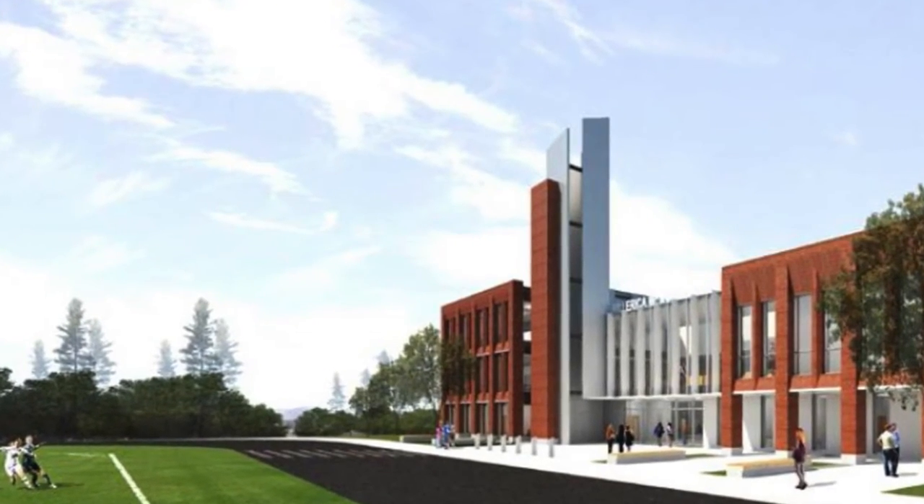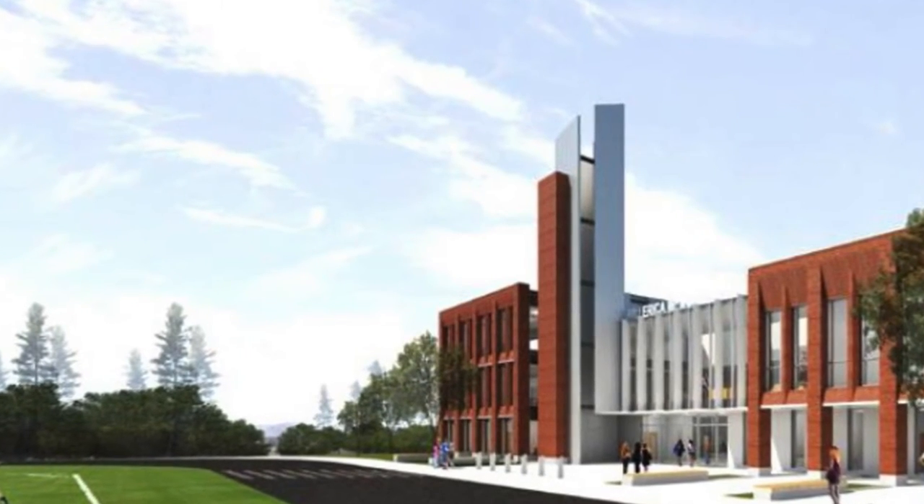You're going to have brand new facilities with much greater technology than we have right now — ubiquitous wireless infrastructure. We'll look to go one-to-one so that we can put a device in the hands of every student in the building. We'll have modern science labs.